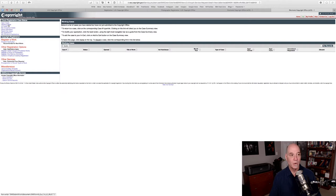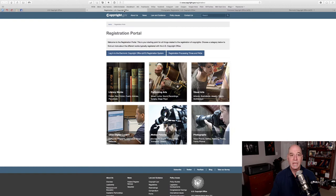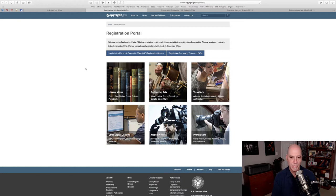First of all, this is copyright.gov — their website. Our goal is to get to this website where you actually do the registration. You go to copyright.gov and in the upper left corner you'll see 'Register a Copyright.' When you click that, it will take you to the registration portal, and as you can see, there are a number of different types of things you can register. There are two things here we care about: the button that says 'Log in to the Electronic Copyright Office, ECO, registration system,' or the button in the bottom right that says 'Photographs.' If you click Photographs, it brings you here.